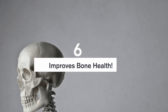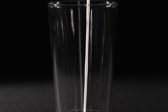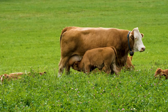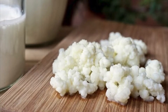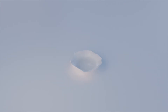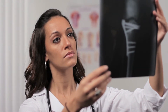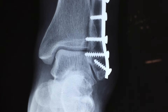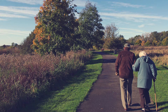Number six: improves bone health. You've probably heard that children should drink milk so they have healthy bones — that's because milk is rich in calcium. What you may not know is that because of the fermentation process and the many bacterial organisms in kefir, it helps your body absorb nutrients better. Even if kefir doesn't have much more calcium than regular milk, drinking it means your body absorbs more of the calcium it takes in. Studies have shown that drinking kefir regularly decreases the chance of bone fractures by 82%, because increased calcium absorption leads to denser, stronger bones — especially important for older people at higher risk of fractures.